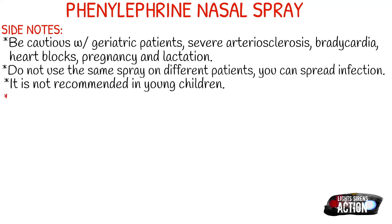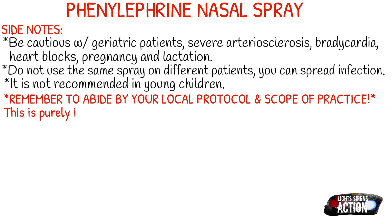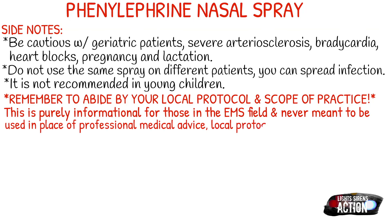Also, it is not recommended in young children. As always, remember to abide by your local protocol and always stay within your scope of practice. This video is purely informational for those in the EMS field and never meant to be used in place of professional medical advice, local protocol, or formal education. I will see you next Monday. Bye.